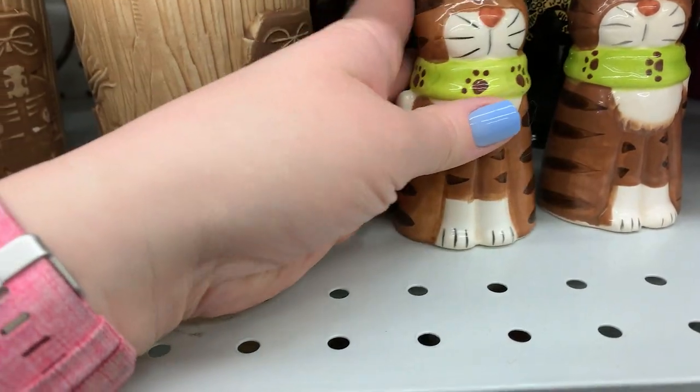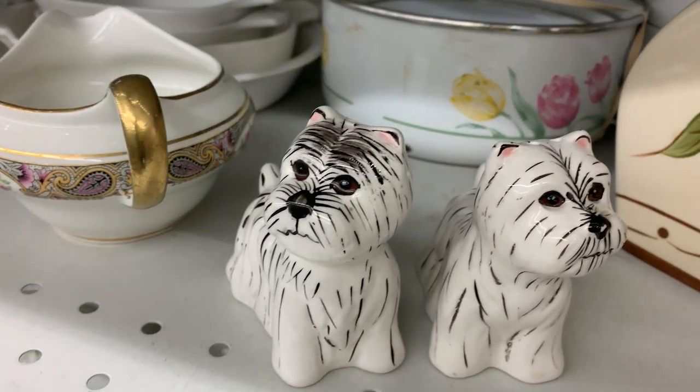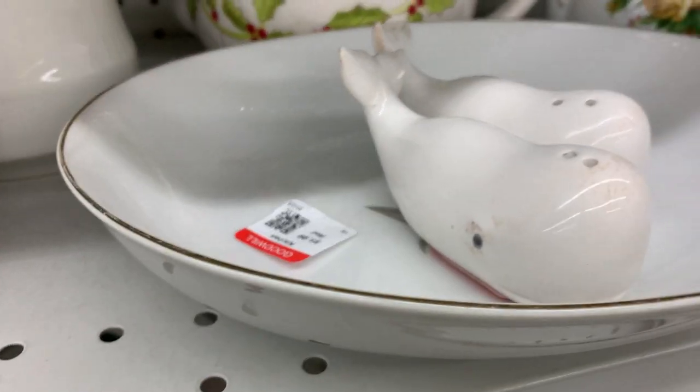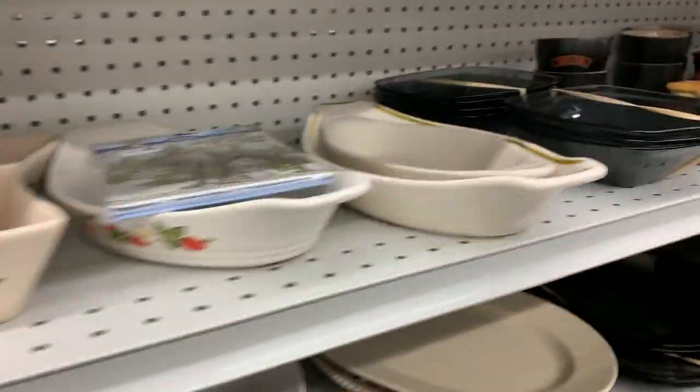Look at these two little cats. There were watermelon ones, these cute little dogs, some whales — these are cute. $1.99 each. Come on now.